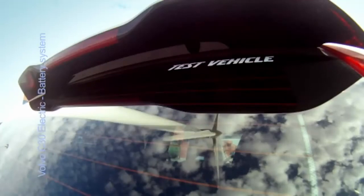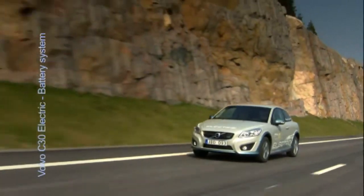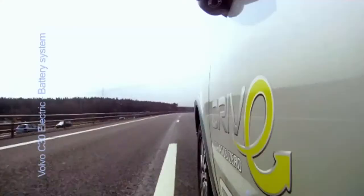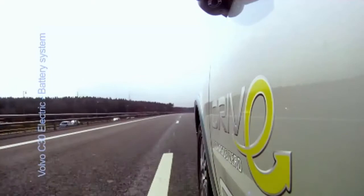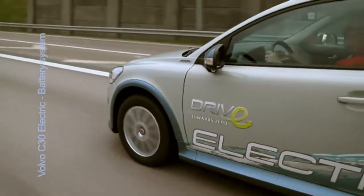Volvo has for several years made a wide-ranging and thorough analysis of a variety of different scenarios for cars with electric power, being one important and natural part of the company's towards zero strategy, a holistic plan to reduce CO2 emissions.